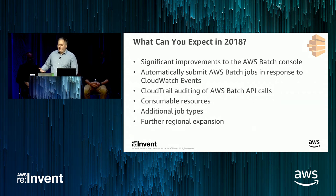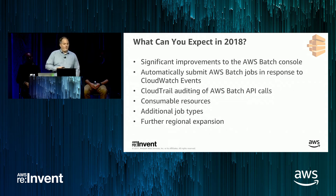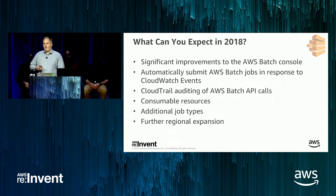We'll also be making it easier for you to submit jobs in response to events. In the coming weeks, you'll be able to have particular job definitions used to submit a job to an AWS Batch job queue when events matching a particular filter occur — for example, if a video file arrives in a particular S3 bucket, that event could automatically trigger a transcoding job with AWS Batch. We'll also be adding support for CloudTrail auditing of AWS Batch API calls themselves, so you can tell who's submitting jobs, who canceled jobs, or terminated jobs.